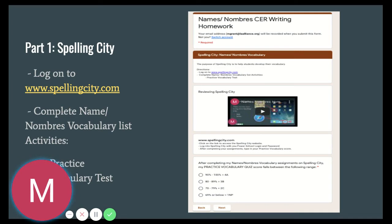When you log into your homework form, the first thing you're going to see is part one, which is your Spelling City. You're going to log into Spelling City and complete the first and only activity for this assignment — your practice vocabulary test. Once you're done with your vocabulary test, you're going to record your score on your homework form.